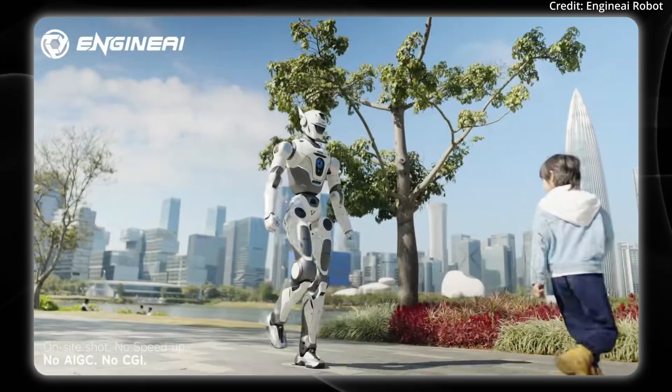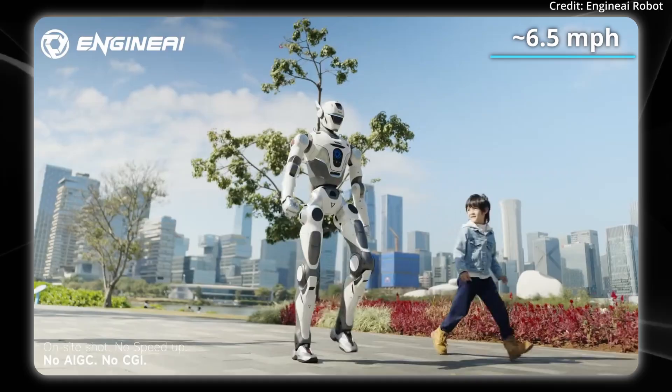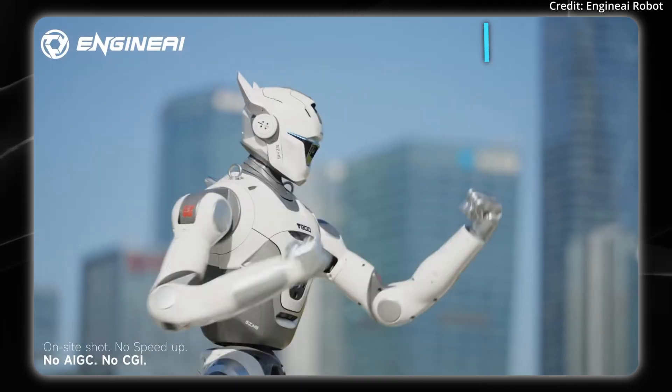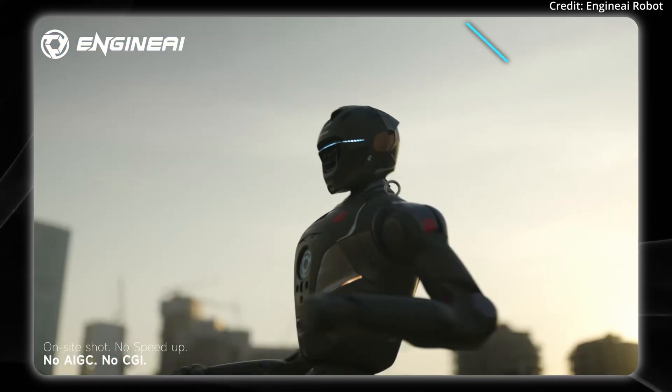Let's take a look at its movement capability. Here it is walking, and in terms of its max speed, it runs at up to 6.5 miles per hour or three meters per second, which is slightly faster than that of a human. All this movement requires some serious muscle, so let's get into what's powering the robot.